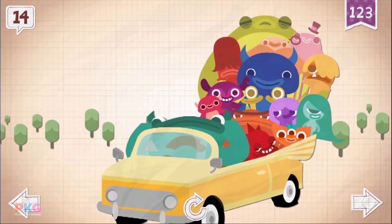Fourteen. Grok's car could barely move with fourteen passengers on board.